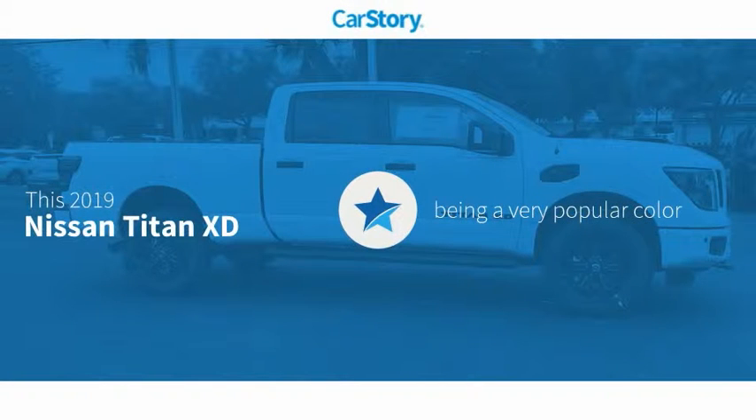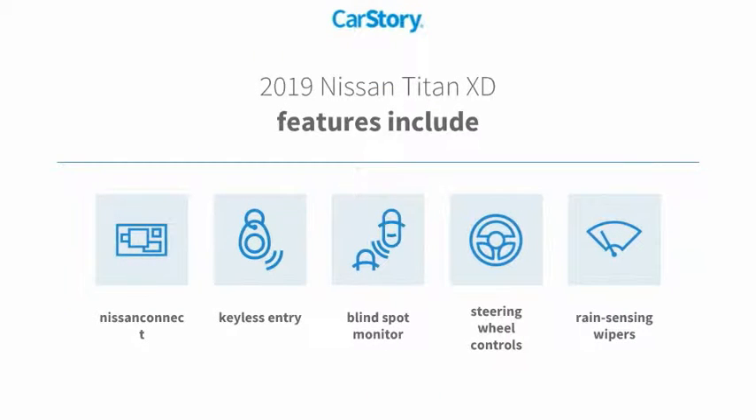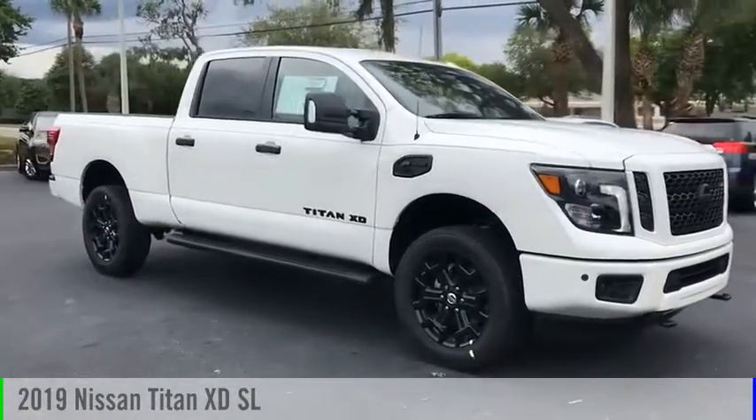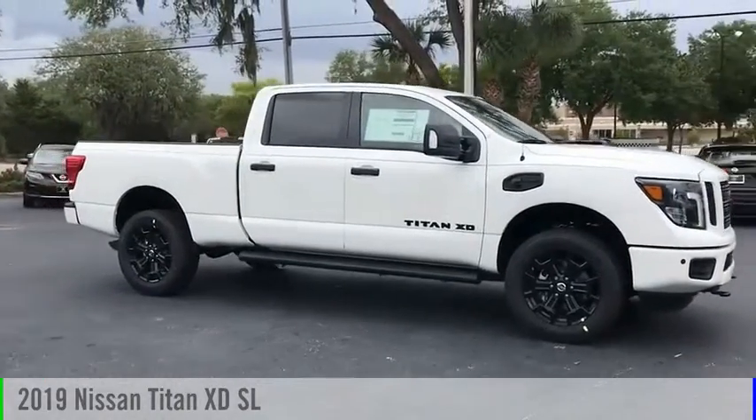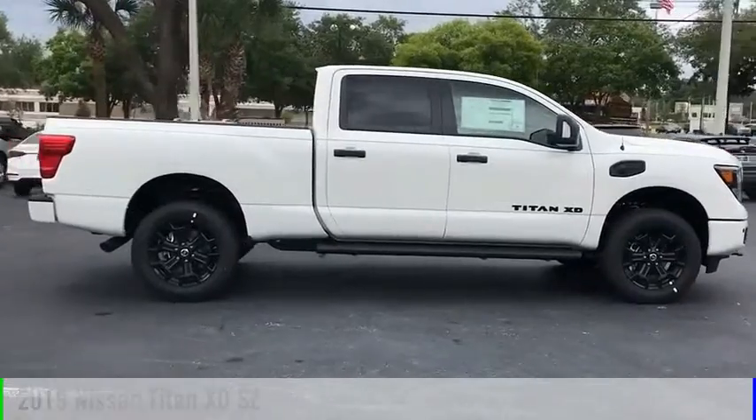CarStory research indicates this vehicle as being a very popular color. Features also include keyless entry, steering wheel controls, and blind spot monitor — make a great choice today with the 2019 Titan XD.